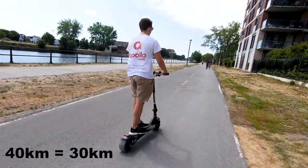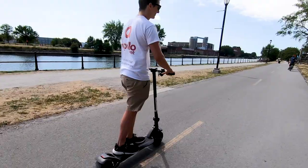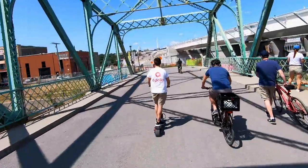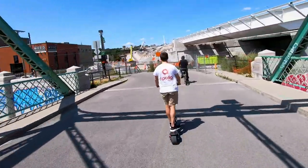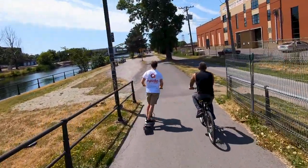Speed and range: 27 miles per hour, around 45 kilometers an hour, with a claimed distance of 40 kilometers and a realistic distance of about 30 kilometers. We rode it on bike paths in Montreal, Canada, and honestly it's one of the most beautiful accelerations I've experienced to date.